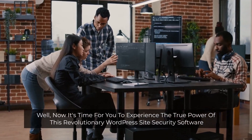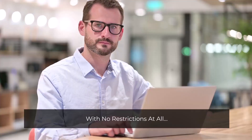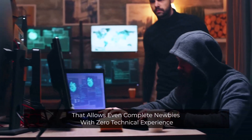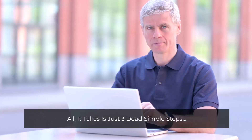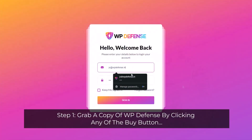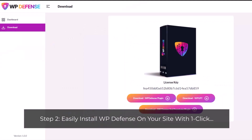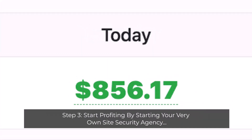Now it's time for you to experience the true power of this revolutionary WordPress site security software with no restrictions at all. WP Defense is a brand new, game-changing site security software that allows even complete newbies with zero technical experience to start profiting from day one. All it takes is just three simple steps. Step 1: Grab a copy of WP Defense by clicking any of the buy buttons. Step 2: Easily install WP Defense on your site with one click. Step 3: Start profiting by starting your very own site security agency.